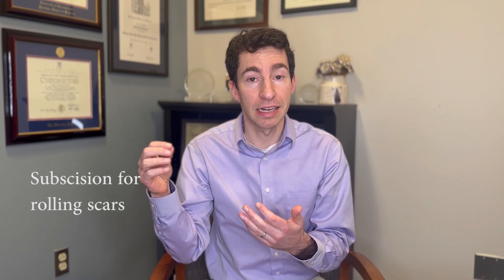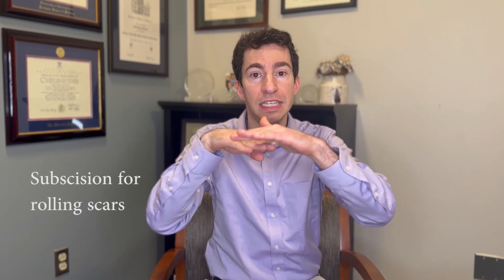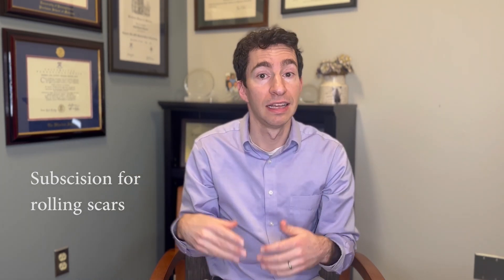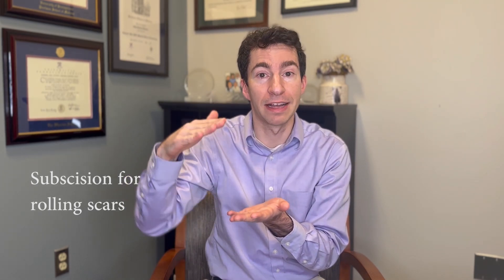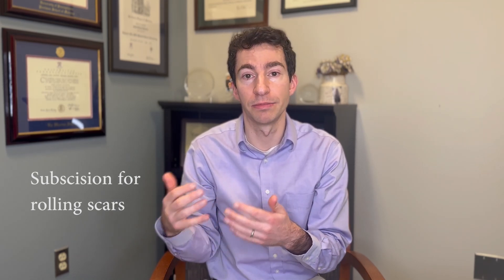When it comes to rolling scars, a big factor is tethering of the skin to scar structures under it. There's a technique called subcision, where a needle or similar device is placed under the skin right under the dermis and moved along the bottom, trying to break up those adhesions and scars that are pulling the scar down and creating that rolling appearance. This can be quite effective — often you'll do this procedure and the scar will just pop right back up. For rolling acne scars, subcision can be an incredibly effective treatment.